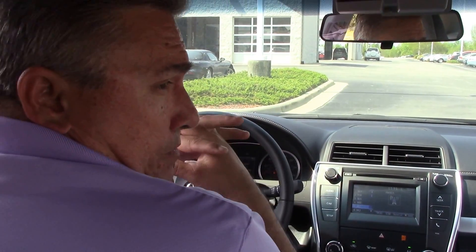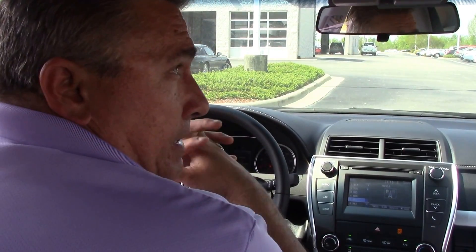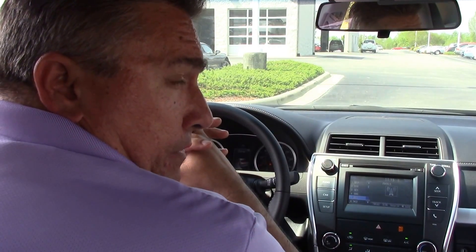Come on down and see me, folks. My name is Darrell Weathersby. I'm here at Hubert Investor Toyota in Wilson, North Carolina. Come on down and get a great deal on this vehicle. Thank you very much and have a great day.